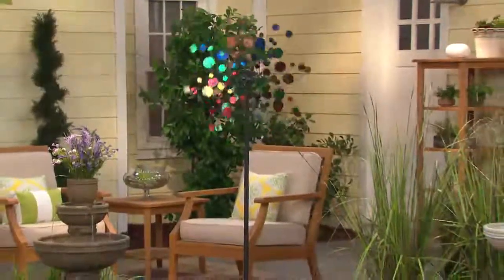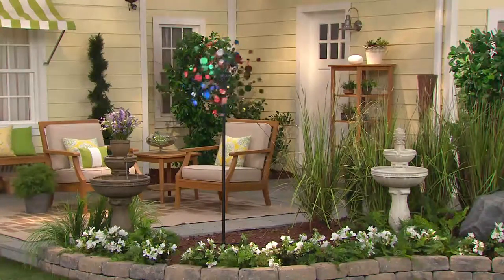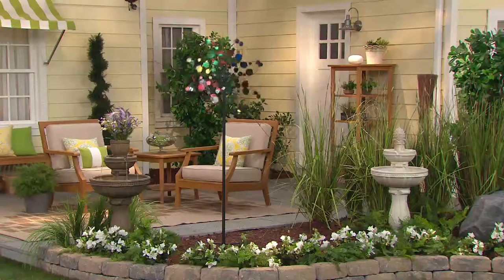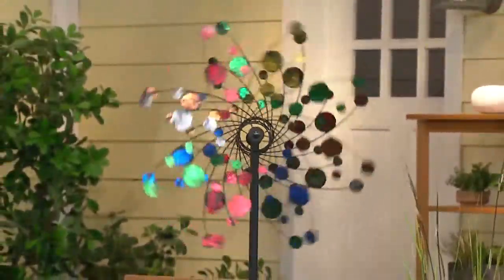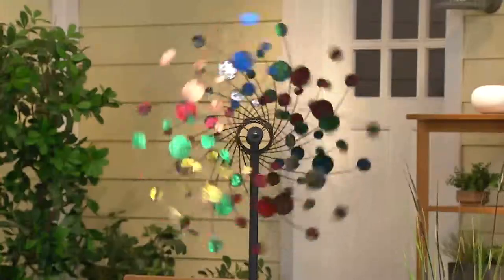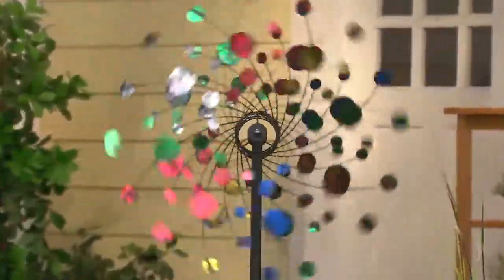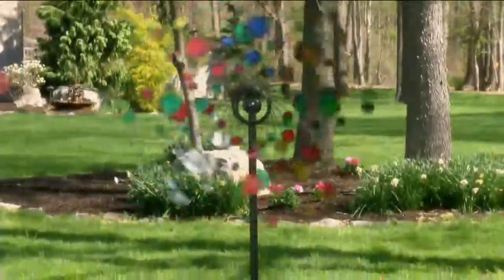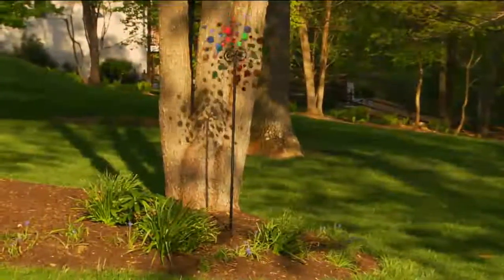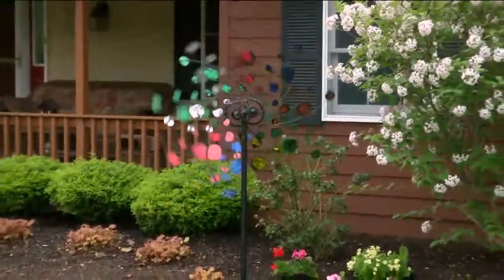From the moment you put this into your outdoor living space and the wind catches it, that's when the show begins. These oversized wind spinners by Plow and Hearth are designed to start spinning in as little as three miles per hour of wind, which means it's really not going to take much before you start seeing those colors spin and dance. Each one of those little discs is hand-foiled to give you that beautiful dimension, and they also put a coating on it so you don't have to worry about leaving it out all seasons.